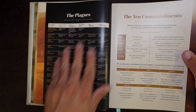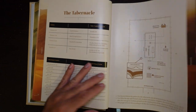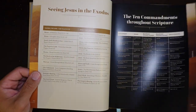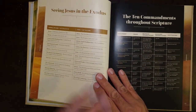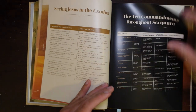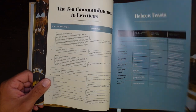It breaks down the plagues and the gods they were against, the Ten Commandments, the layout of the tabernacle, information about Moses' life, the Ten Commandments throughout Scripture, and seeing Jesus in Exodus. This is a common thing in the Old Testament handbook — seeing Jesus, the correlations between Jesus and stories in the Old Testament, how they serve as types. This is just a great thing to add to your library.